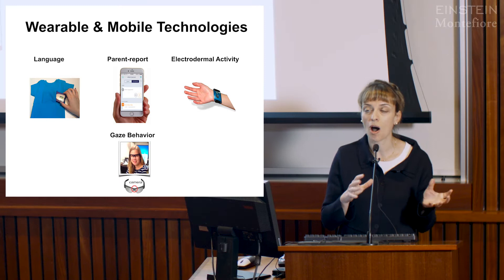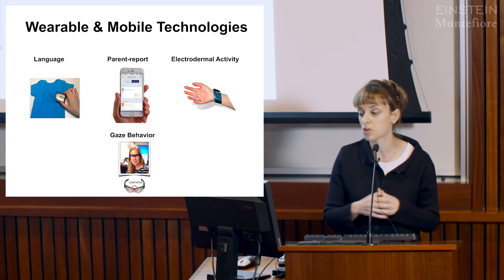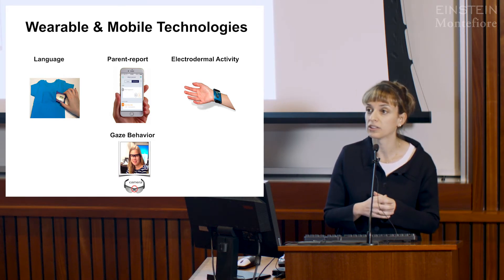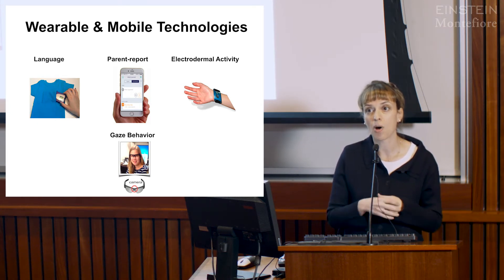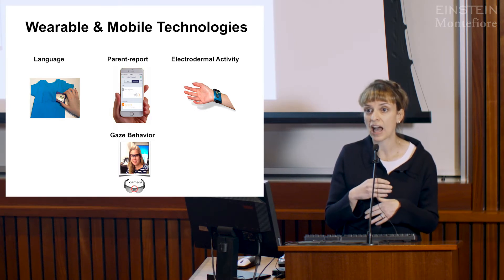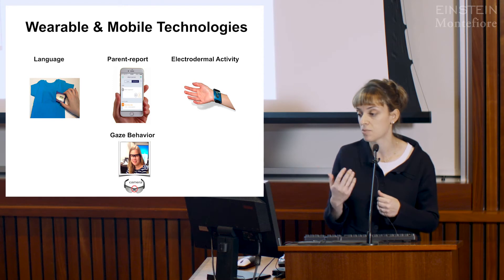I'll be showing you a couple of different areas of research from my laboratory and colleagues. Specifically, I'll tell you about work with language, where we've been using small recorders about the size of a credit card that fit inside a pocket of a t-shirt. They measure everything the child is saying as well as within six feet of the child, capturing also the parent or sibling in proximity.